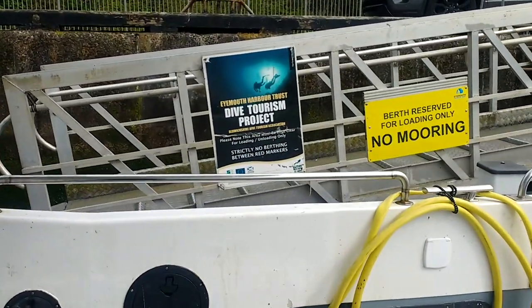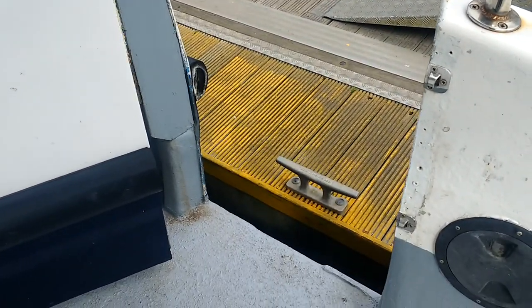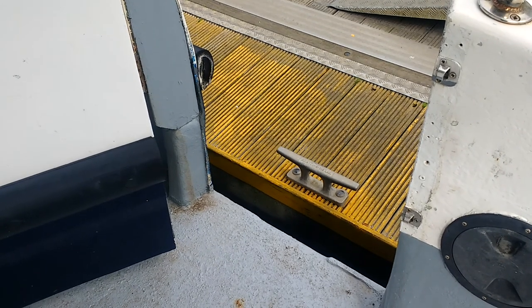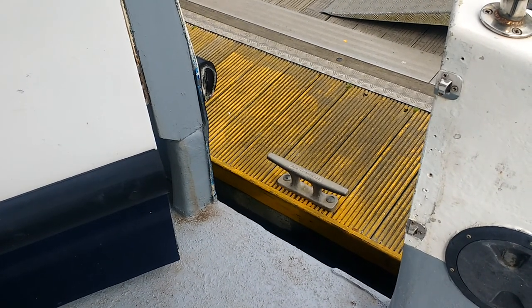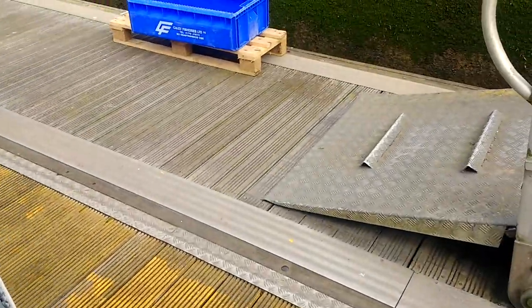The access is very easy. It's not quite on the level as you can see but it's virtually on the level and it's quite a wide door here. Obviously the skipper would park it where there's not a cleat directly in the way when we've got visitors getting on board. So it's very easy access.